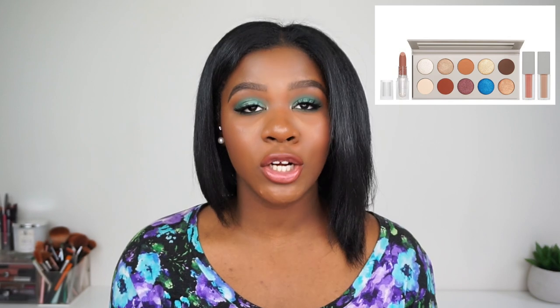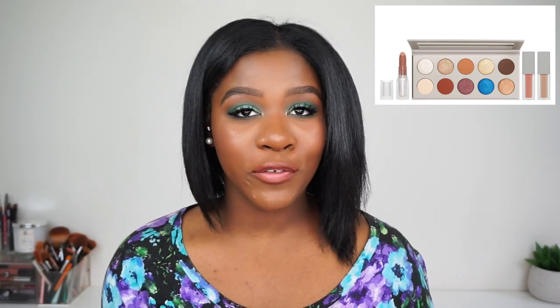First up is the KKW x Mario eyeshadow palette. When I first saw it I thought it was a little too simple, since a lot of these colors exist in palettes I already own. But the more reviews and swatches I've seen, the more I want it — the bronzy colors, golds, browns, and that red brick color are absolutely gorgeous. At $45, it's not bad at all, so I'm definitely getting it.